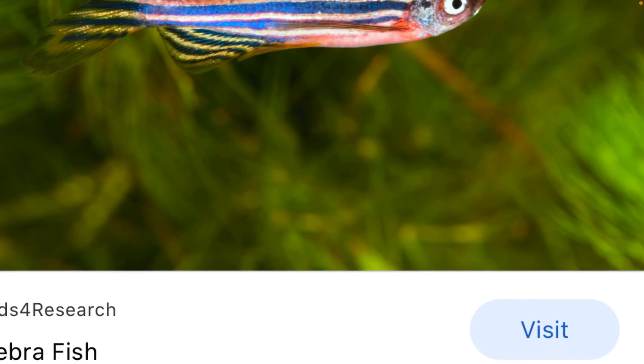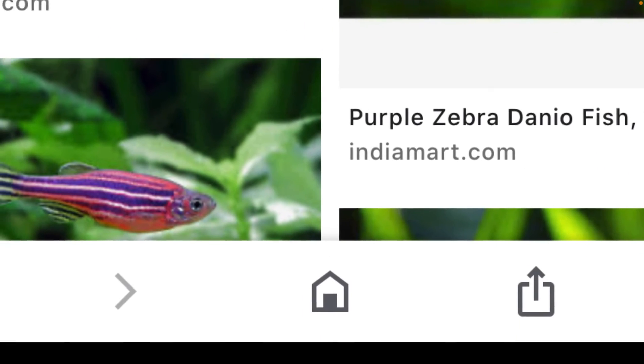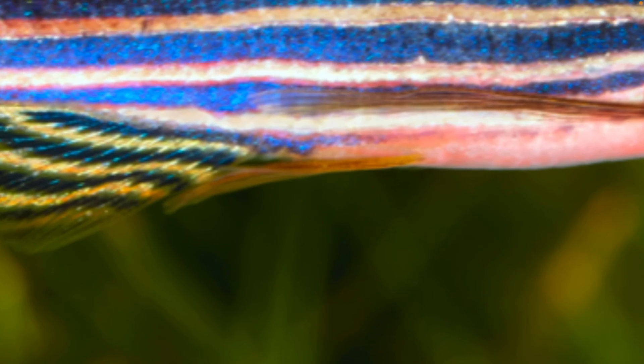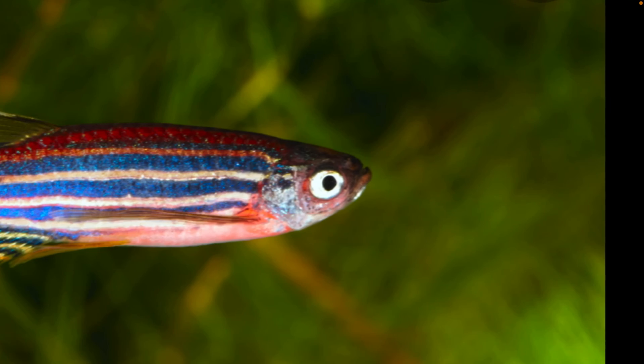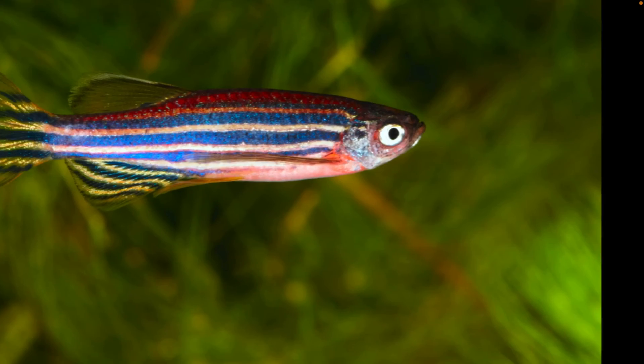This is the zebrafish — that's his name. These are all the different looks of them. I really like that look right there — that's awesome. And this is the look I am looking to get.